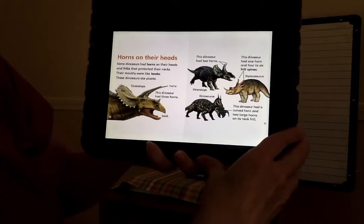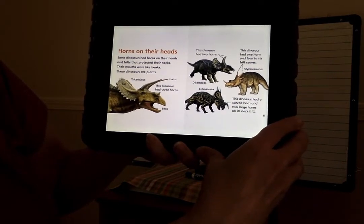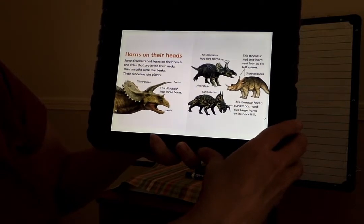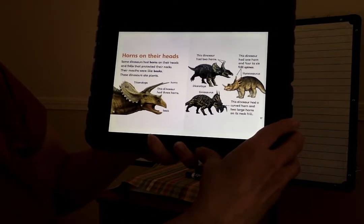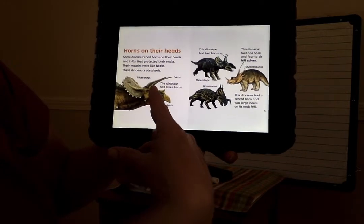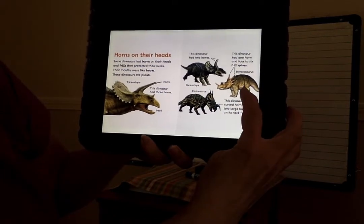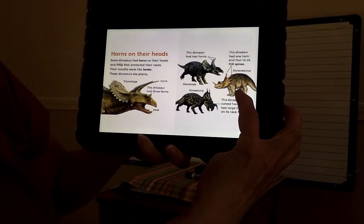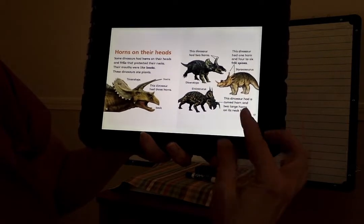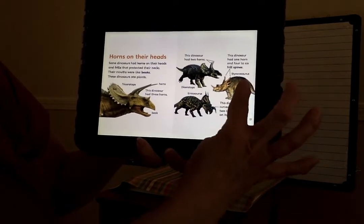Horns on their heads. Some dinosaurs had horns on their heads and frills that protected their neck. Their mouths were like beaks. These dinosaurs ate plants. Here's the triceratops. This dinosaur had three horns. This dinosaur had two horns. This dinosaur had one horn and four to six frill spines. This dinosaur had curved horns and two large horns on its neck frills.